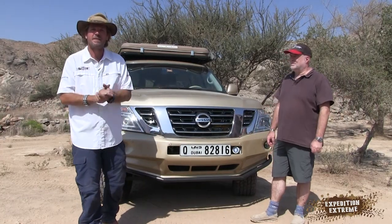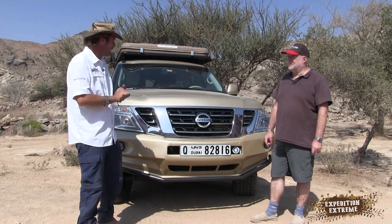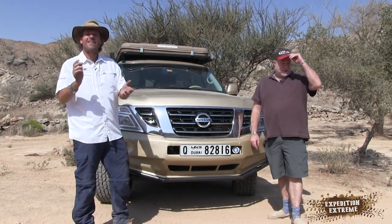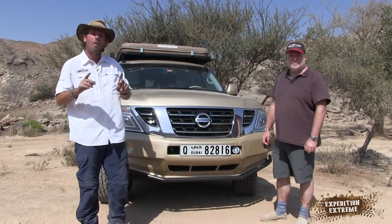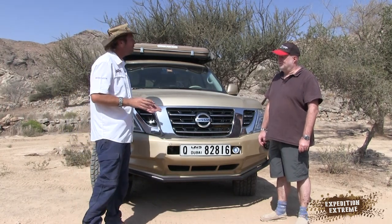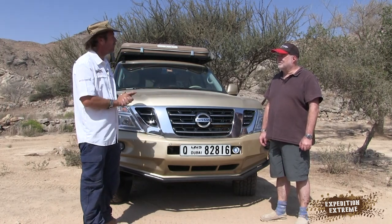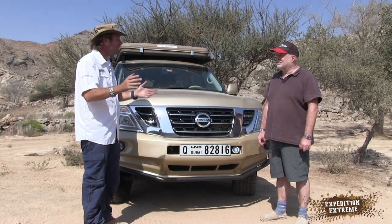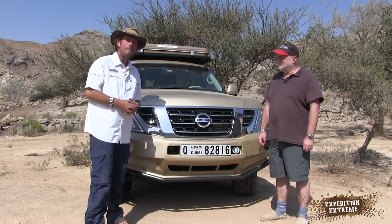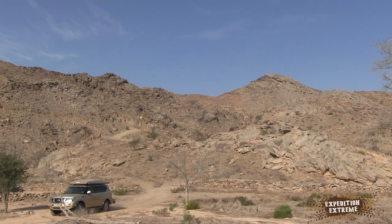Welcome back to yet another customized show. We've got a beauty parked over here. Quick introduction to Duncan — he's actually one of our first 50 subscribers to the YouTube channel, somewhere in the top 30. Thank you so much for supporting us and for bringing this beautiful truck. The viewers have been asking for a Nissan for some time.